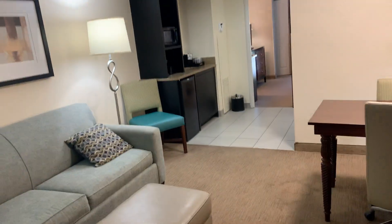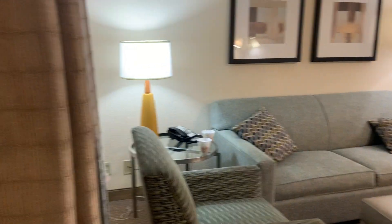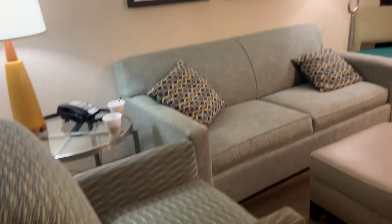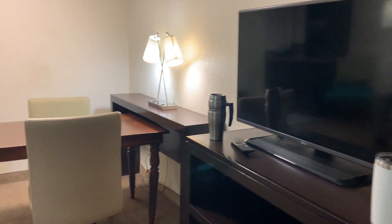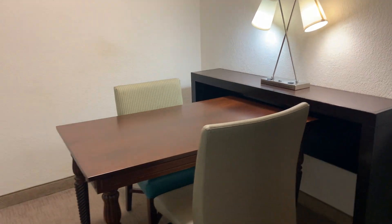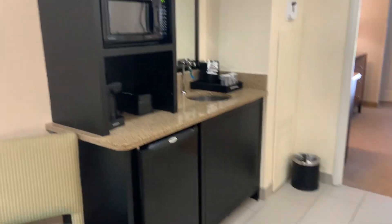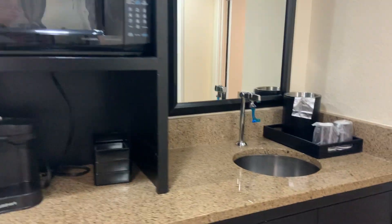They're all suite rooms, and they're all pretty much the same. They have a window to the little atrium, and then there's a sitting area with a pretty small TV for nowadays. There's room to either eat your meal or work on your computer. And a wet bar, a microwave, a refrigerator, and a coffee maker.